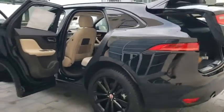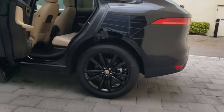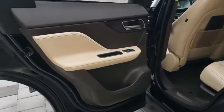Remote engine start, lane departure warning, all-wheel drive, anti-lock braking system, leather wrapped steering wheel, Bluetooth, adjustable steering wheel, power steering, four-wheel disc brakes, keyless start, cruise control.